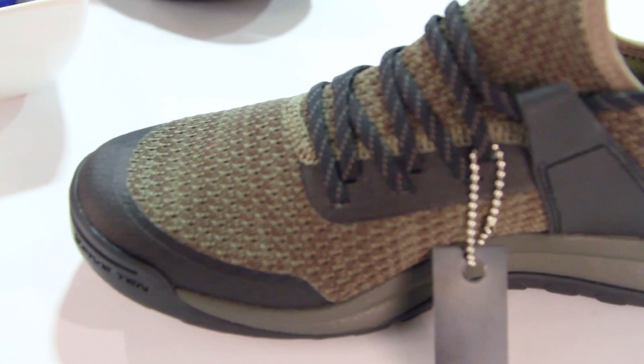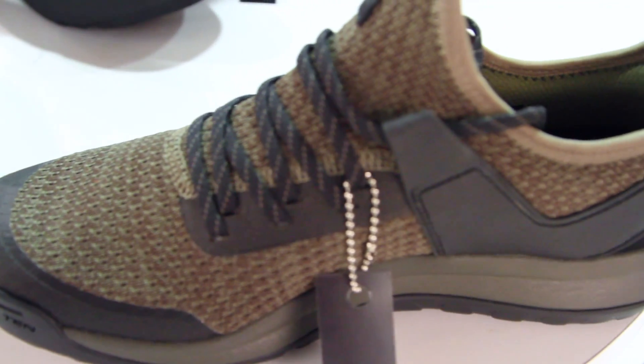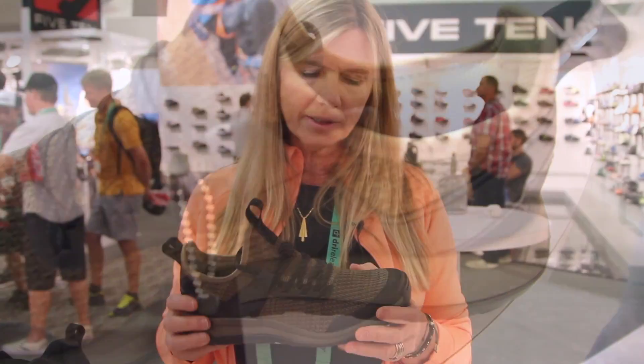We have our patented Stealth rubber soles with high friction rubber. On the top is a one-piece knit upper that you can wear with or without socks.